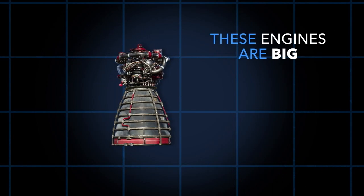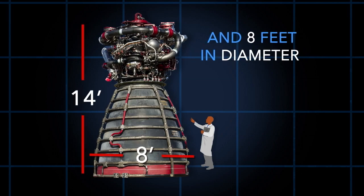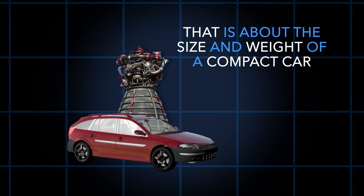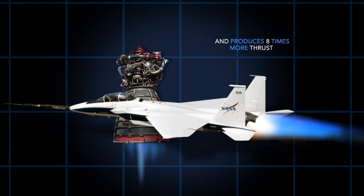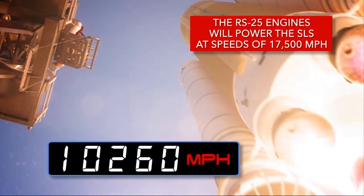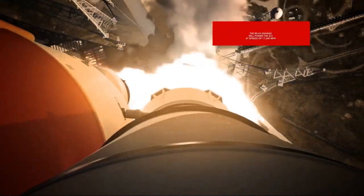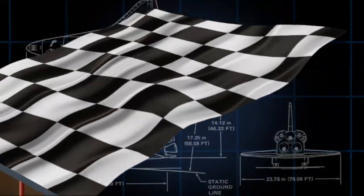These engines are big — really big. The RS-25 is 14 feet tall and 8 feet in diameter. That is about the size and weight of a compact car, or two F-15 jet engines, and produces eight times more thrust. Along with the two solid rocket boosters, the RS-25 engines will power the SLS at speeds of 17,500 miles per hour — that's 73 times faster than an Indy 500 race car.